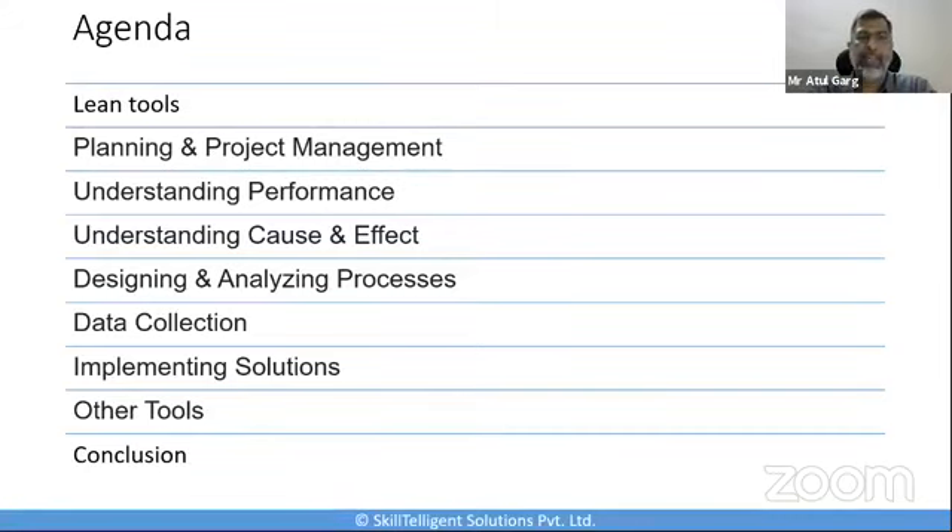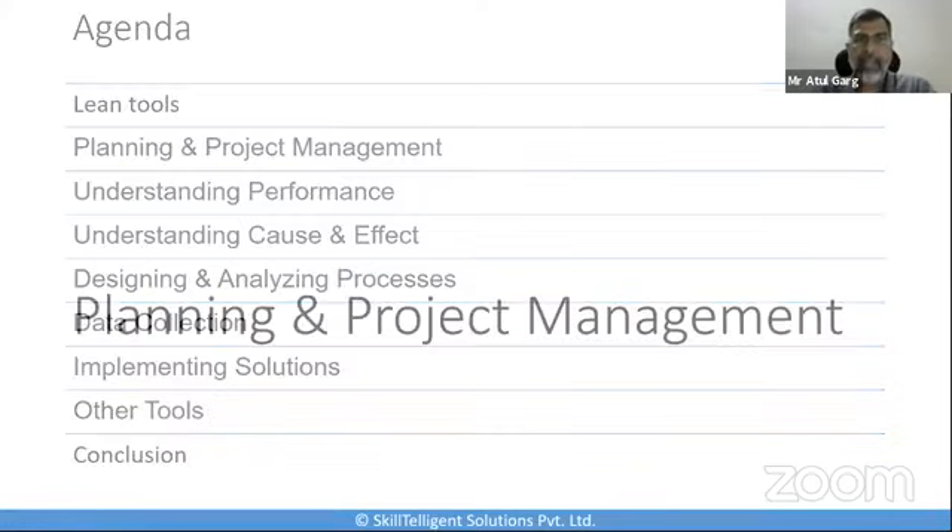The categories I've put together are: planning and project management, understanding performance, understanding cause and effect, designing and analyzing processes, data collection, and implementation of solutions. There are also a couple of tools I'm placing in an 'others' category. The lean journey will always start from planning and project management, and we will cover some of the tools applicable there. This list is not going to be comprehensive — these are the top ones I think we should be looking at.